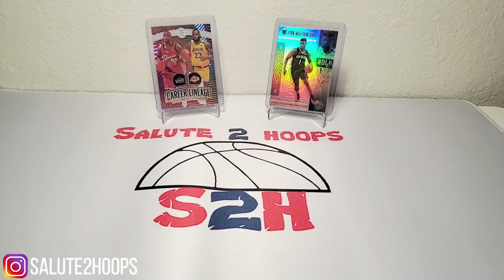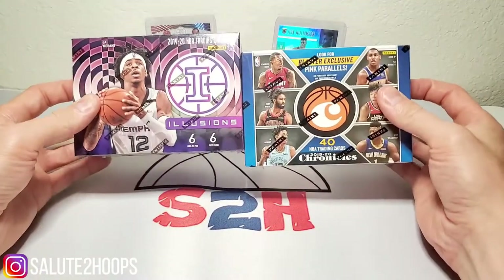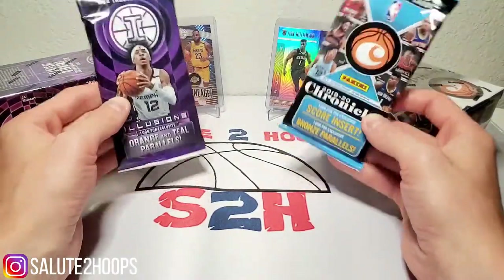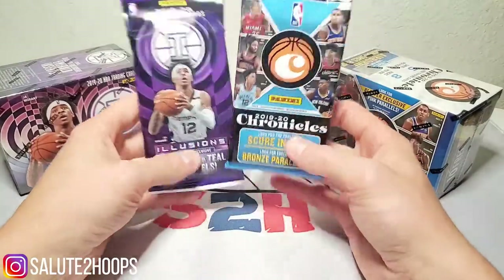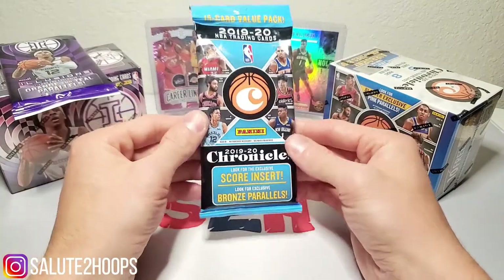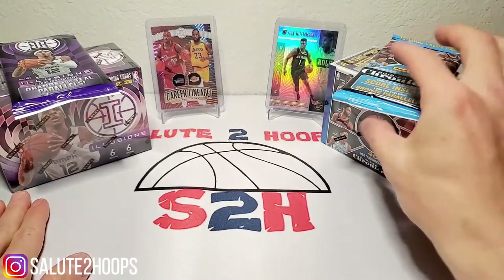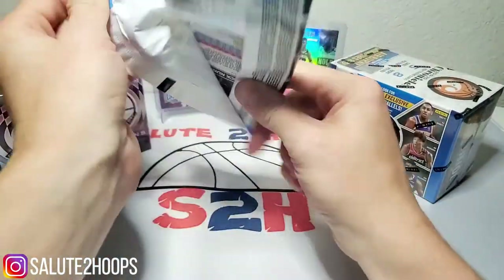In the background today we got a little Zion and LeBron action, both pulled in our last video — if you haven't watched that, go ahead and check it out. Today we're going to do a little head-to-head battle between some Chronicles and some Illusions. We have one of each blasters and one of each fat packs for both, and we will see who comes out on top. Chronicles is loaded with rookies, so we'll take that into consideration while we're ripping.